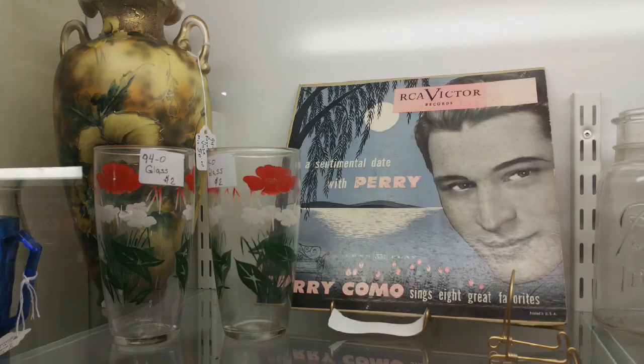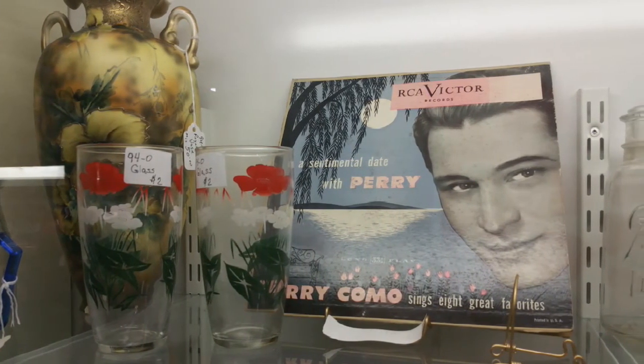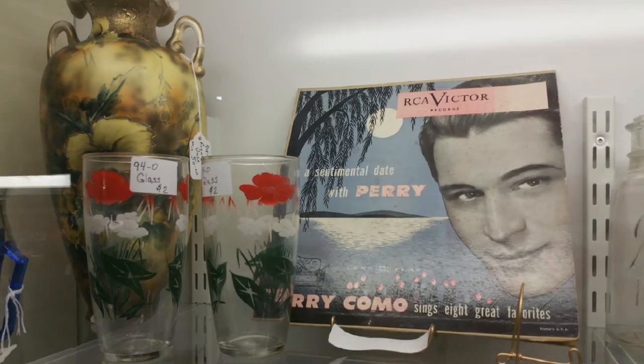Perry Como, singer of Moon River and Papa Loves Mambo, started his career as a 14-year-old singing barber. The crooner went on to star in multiple television shows and movies and sell so many records that he reportedly asked his record company, RCA, to stop counting.